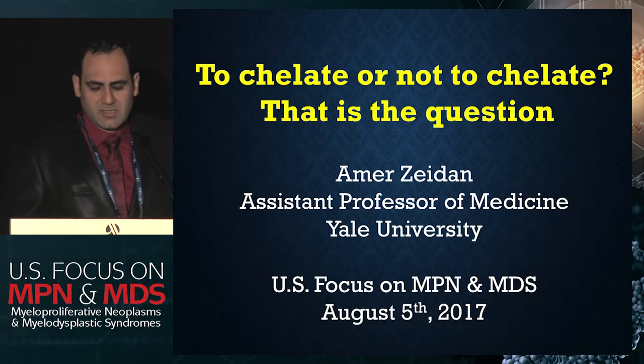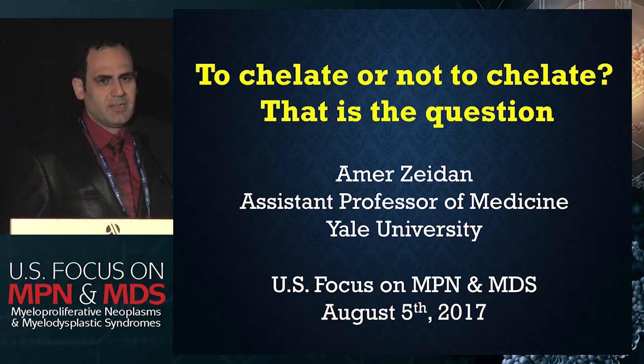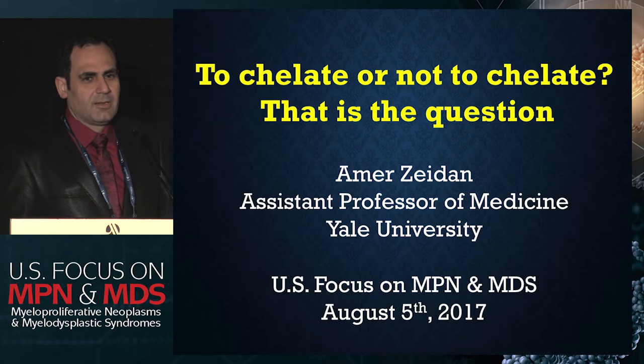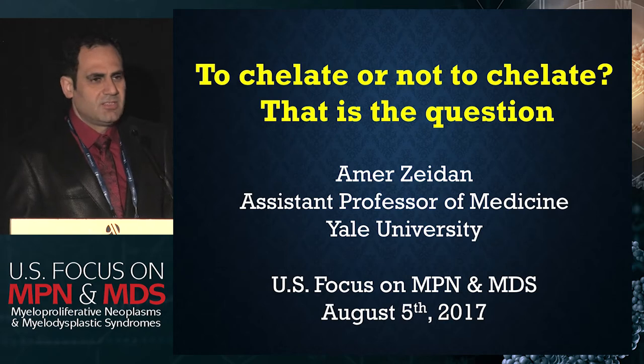Okay, thanks again. My name is Amr Zaidan, and as you just heard, I'm basically a clinical investigator at Yale University where I focus on myeloid malignancies. My main areas of interest are really in early phase clinical trials and outcomes and effectiveness research in this area, and today I'm going to be talking to you about iron chelation therapy in MDS, which is one of the most challenging subjects in MDS because of the lack of high-quality evidence compared to other areas.